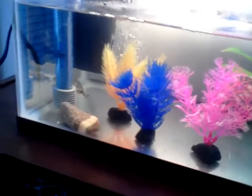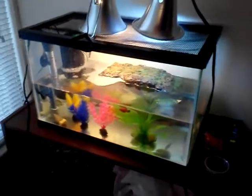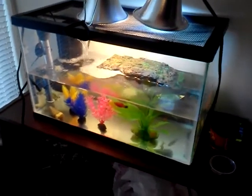My turtles are growing pretty fast. They're a lot bigger than the last time I posted a video. They're doing very well. Apparently I got a UVB lamp for them. There's one right there, and the other one's back there. They're doing very well.